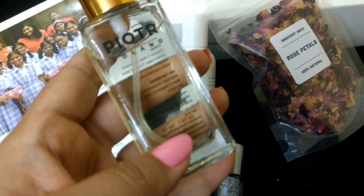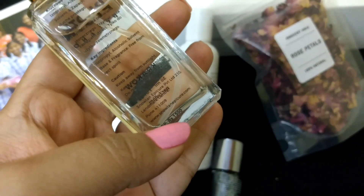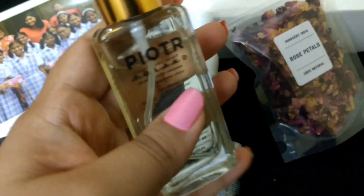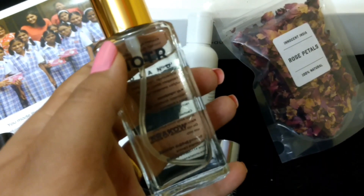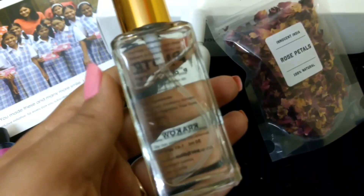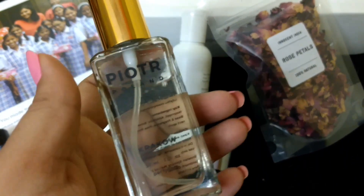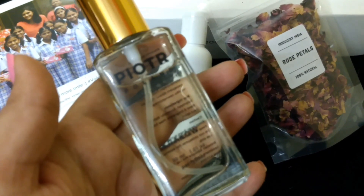Next is a perfume — it's a 30 ml product and retails for rupees 1500. I'm not sure why the bottle isn't completely full. The fragrance is very nice — it has a very mild, fruity kind of fragrance that's not overpowering but very soothing.